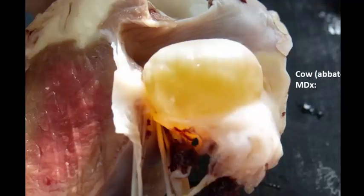Question number one is from an ox. I would simply like a morphologic diagnosis. Time's up on this one. This is a valvular hematocyst.